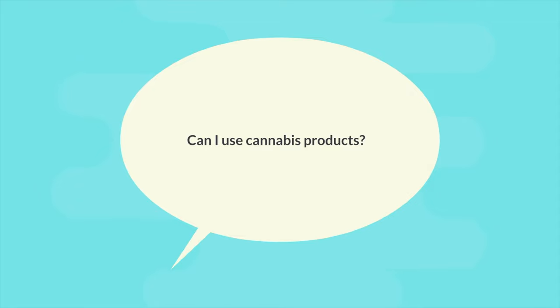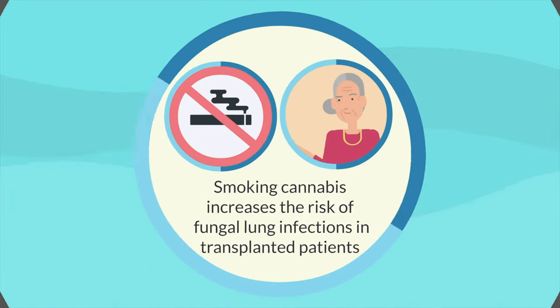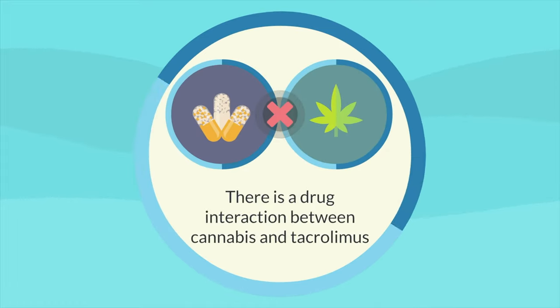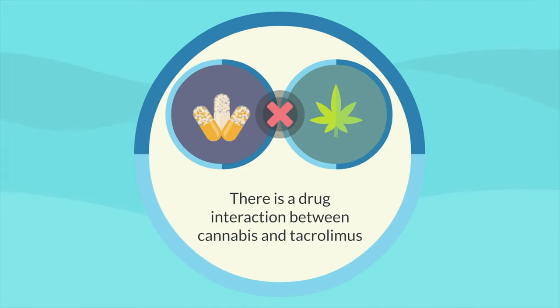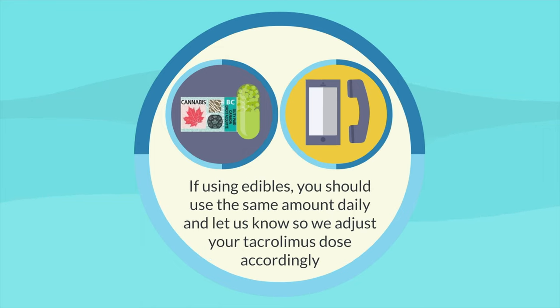Can I use cannabis products? The answer is potentially, but not smoking. Smoking cannabis increases the risk of fungal lung infections in transplanted patients. There is also a drug interaction between cannabis and tacrolimus. If you decide to use edibles, you should use the same amount daily and let us know so we can adjust your tacrolimus dose accordingly.